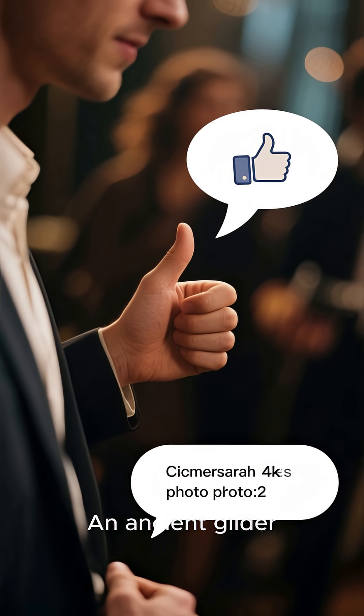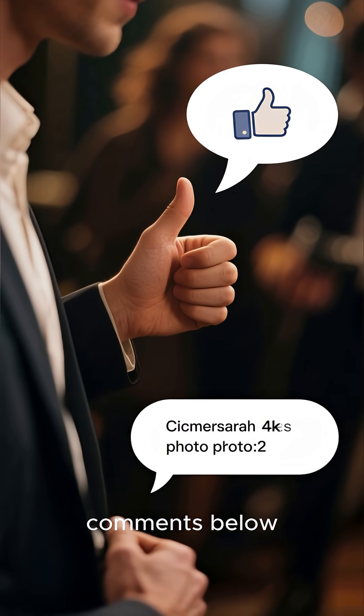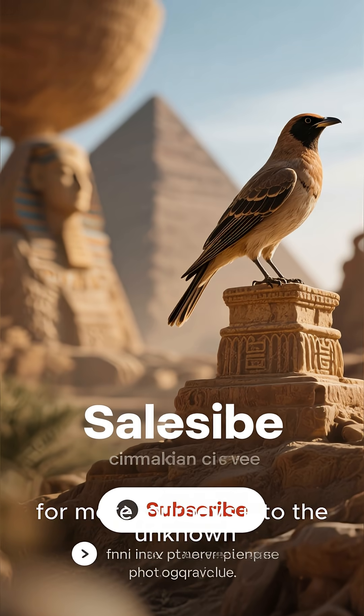What do you think? Is it an ancient glider or just an elaborate toy? Let me know your theory in the comments below. Thanks for watching, and don't forget to subscribe for more journeys into the unknown.